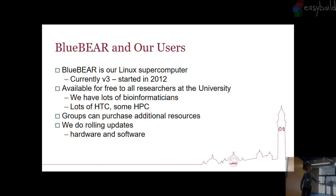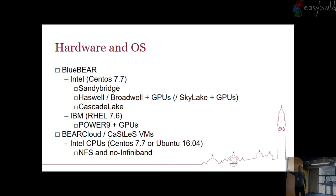So what is Blue Bear at the moment? We have the Sandy Bridge nodes, which were the original 2012 ones with some more incoming in 2013. They are about to start decommissioning the last of those — they will go at Easter this year. We also have Haswell and Broadwell, which we treat as the same thing, and we have some GPU nodes in there. We did have Sandy Bridge GPU nodes, but they got decommissioned last year.